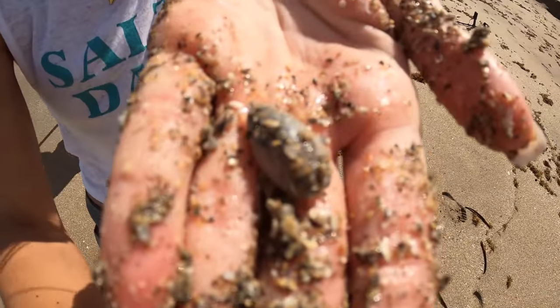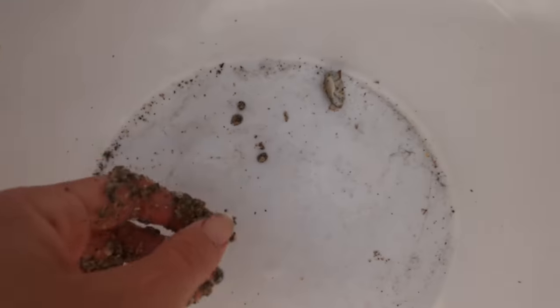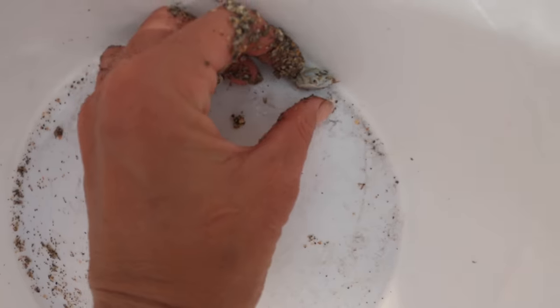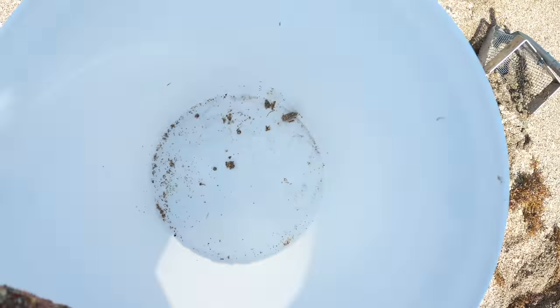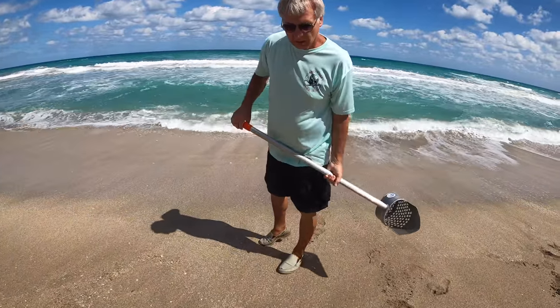If you're wondering why I have a bandaid on my finger, I tried to save a squirrel and I got bit by it. We got the first good one of the day! Fun fact about sand fleas is that they play dead — they do play dead. They almost got away from me. They're not very thick here, but usually if you find one or two, you find more.